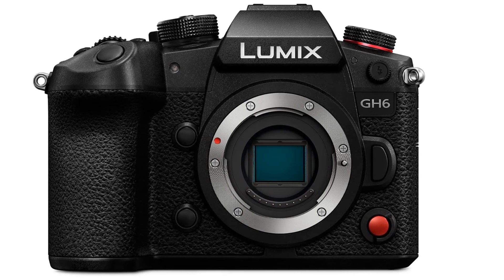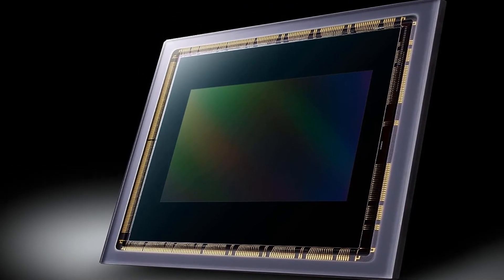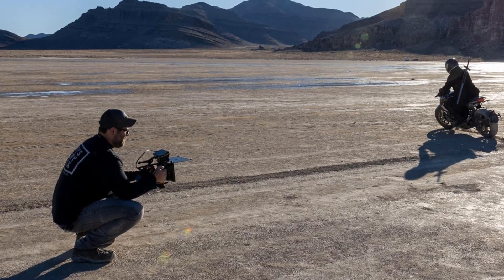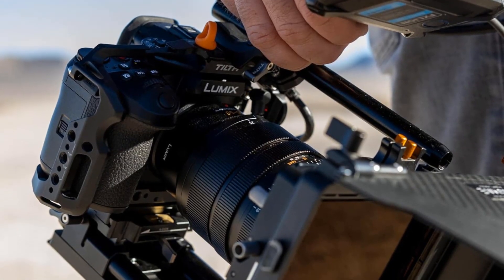Use as a webcam: easily connect the G100 to your computer so that your web calls, live streams, interviews, and media all look crisp, bright, and professional. Shoot, transfer, edit, share — features guide you at every step, with frame markers for social media aspect ratios, facial recognition, blur-free dual image stabilization, and V-Log L recording.